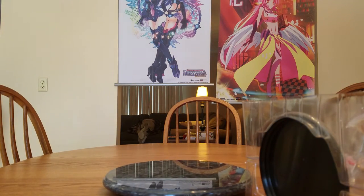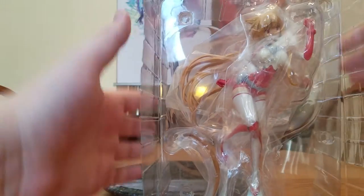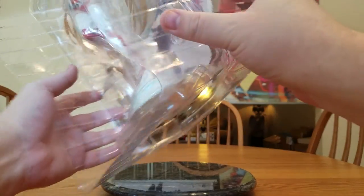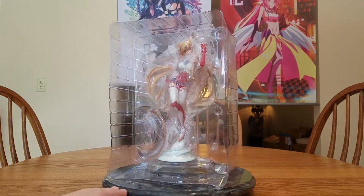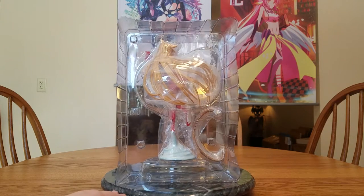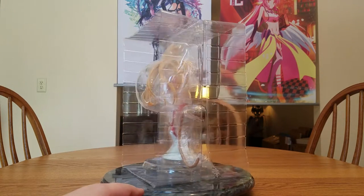The box is decent, but not the be-all end-all of boxes. There doesn't appear to be any tape holding the blister together, so it's kind of coming apart — unless the base fell out already. Let's do a spin around of her before she falls out. There's the front of the blister, the side, and the back — her hair is massive — and the other side, then back to the front.